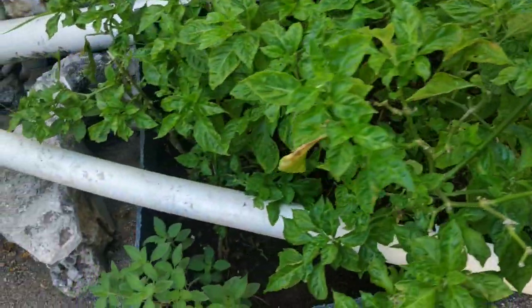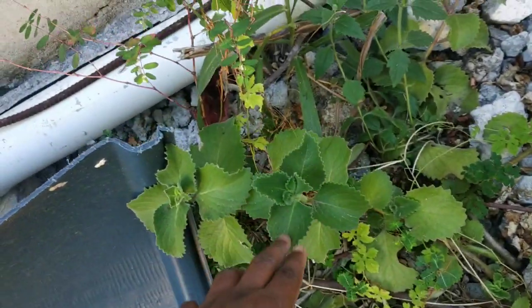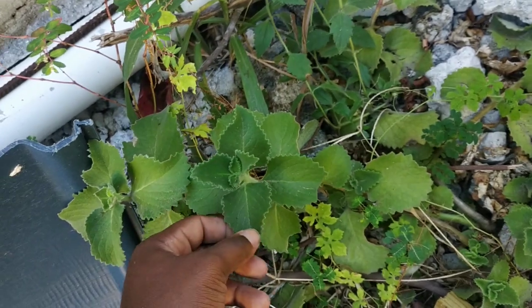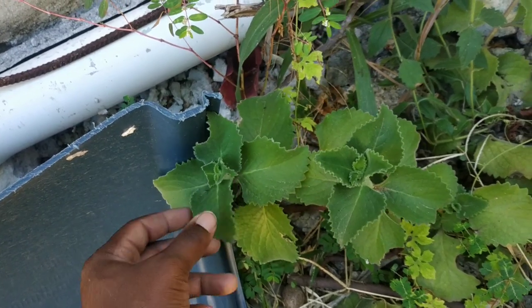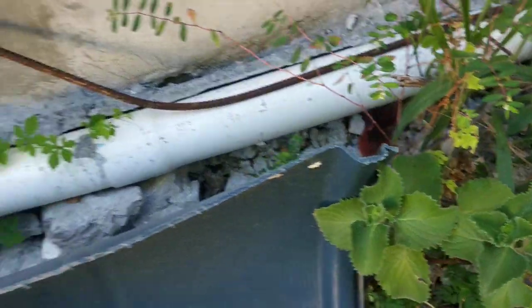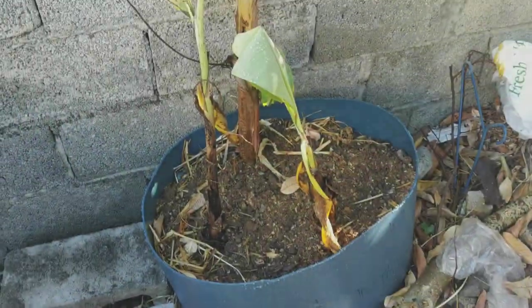In between there's nice ginger growing — I did not plant this but it decided to grow in the yard. It's what we call here big leaf thyme, actually very nice with meat. It has a really nice scent, very aromatic — something I love to put in food.